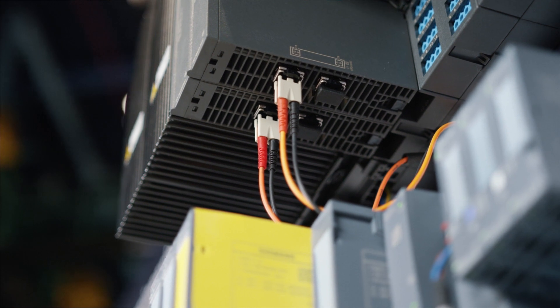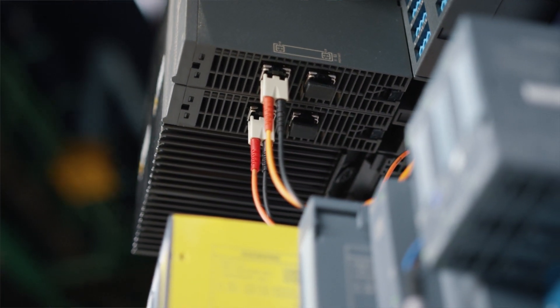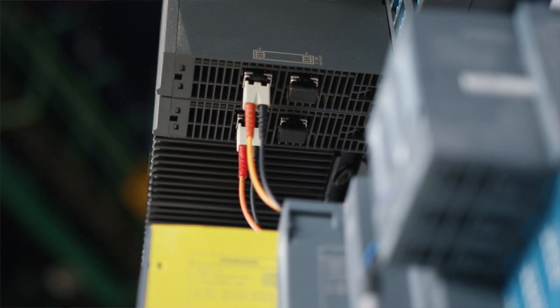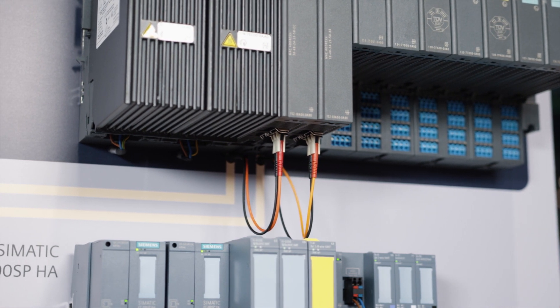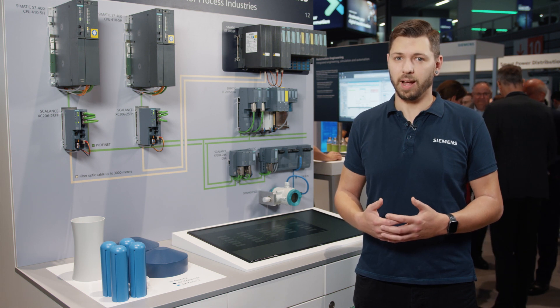Without any active components, both increase the availability. Save hardware and wiring. Let Profinet be your end-to-end solution. The new Profinet connection for the Simatic ET200 ISP now also permits connection up to ATEX Zone 1.